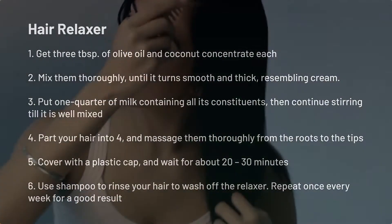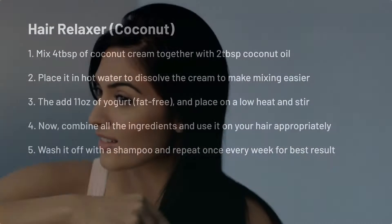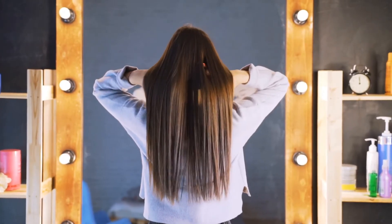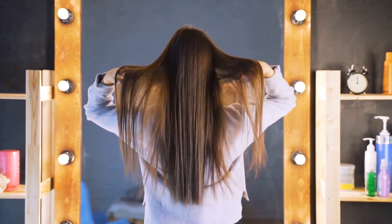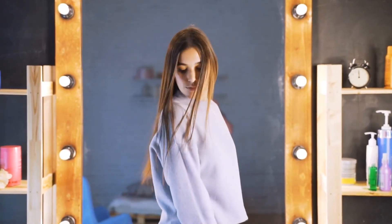Beauty products for your hair. Hair relaxer: Coconut is suitable for making the hair soft. Honey is also suitable for straightening the hair. You can also use milk and spray it on your hair using a spray bottle, as milk does help to straighten and soften the hair. You can also massage cocoa butter or olive oil into your hair, cover it with a plastic cap, and allow it for a few minutes, then wash it off.